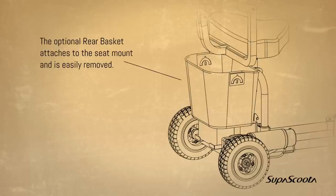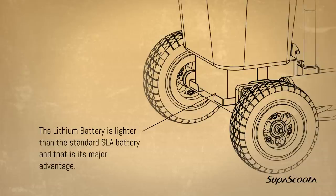Rear basket. The optional rear basket attaches to the seat mount and is easily removed. Lithium battery.